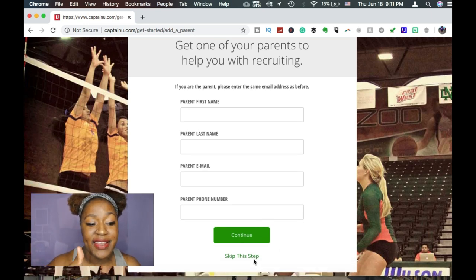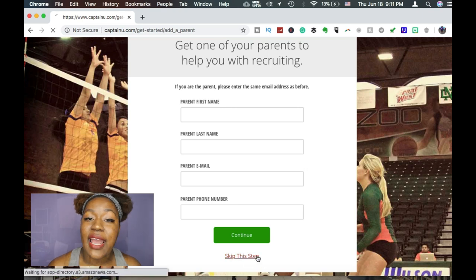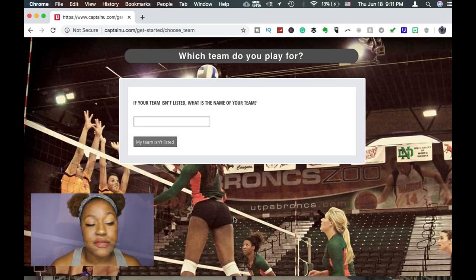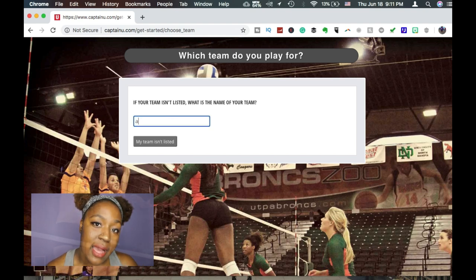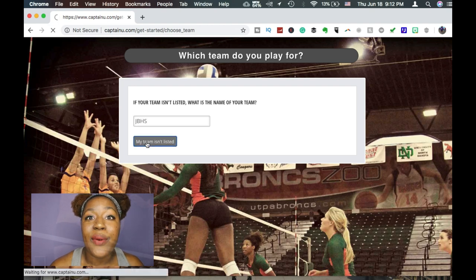After that it's going to ask what team you played for. If you haven't played with a team, don't fret, but if you have played club, middle school, or high school, go ahead and type that team in so they can know a little bit more about you. Once we do that, we're in the system.